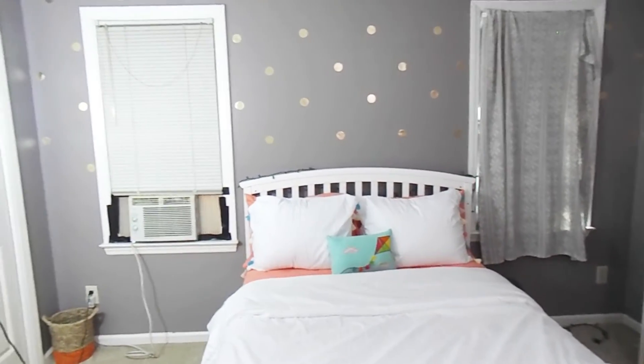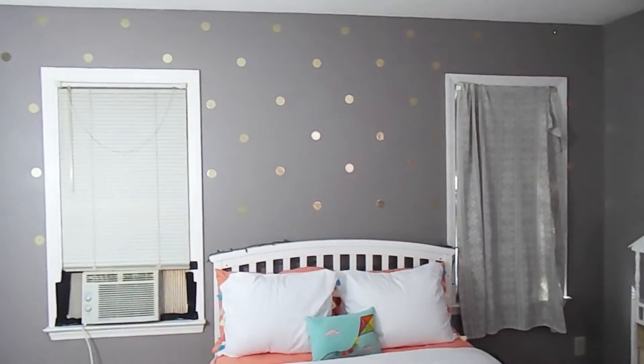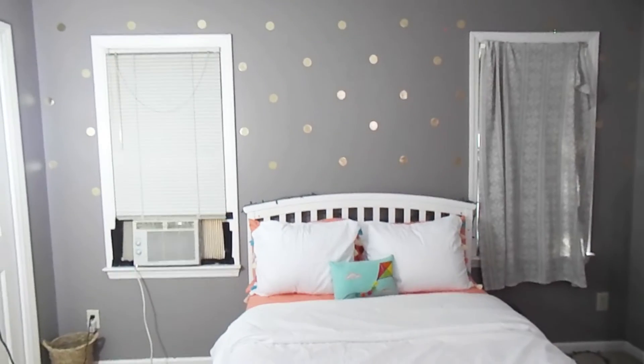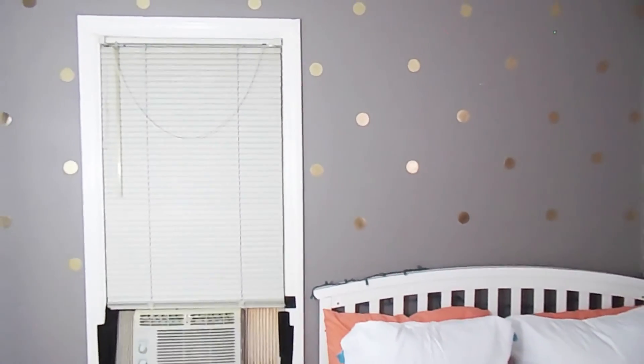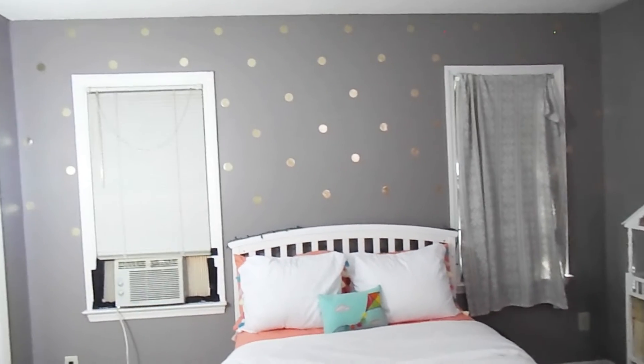Another change that I have made to this room is I have added all of these gold polka dots as an accent to her wall behind her bed, and I think it turned out super cute. Let me go in a little bit closer so you guys can see it better — they are just decals that I picked up from Hobby Lobby, so they come off very easy. I have put them all along her back wall and I love how that turned out.